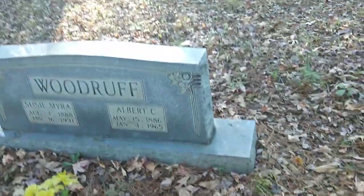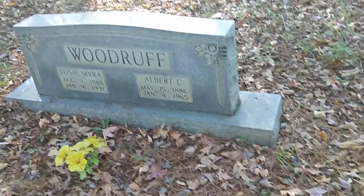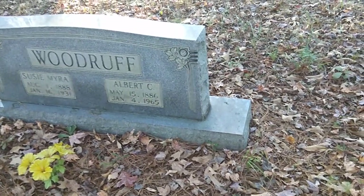Anyway, I appreciate y'all watching this video — like, share, and subscribe. Here's a Woodruff one, this is right at the very front. Albert C. and Susie Myra Woodruff, 1886 to 1965, 1888 to 1931.